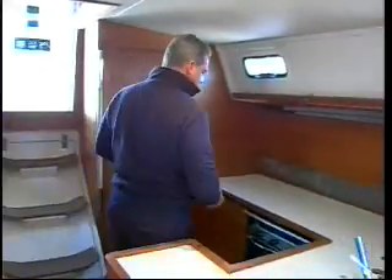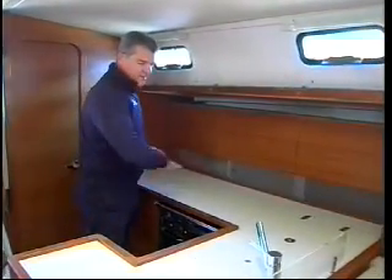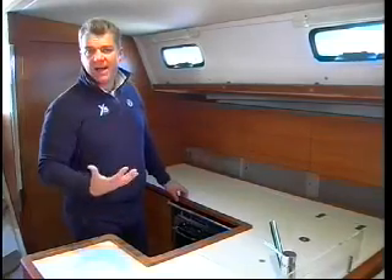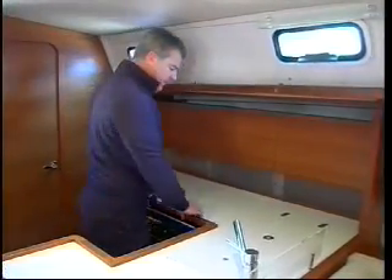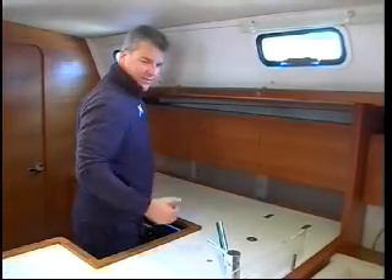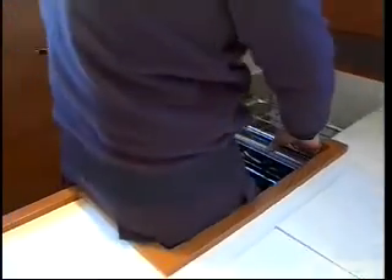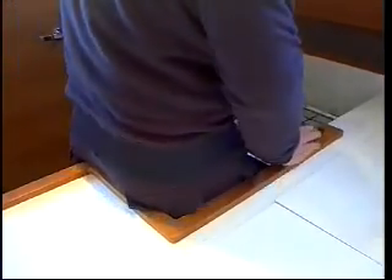It's the galley that highlights the great difference between the layout of the 45 and this one. It's L-shaped with a small breakfast bar — a solution preferred because it's more practical when sailing and makes the wardroom convivial, especially the dinette. Below the worktop the hob allows you to cook quite comfortably in that position.